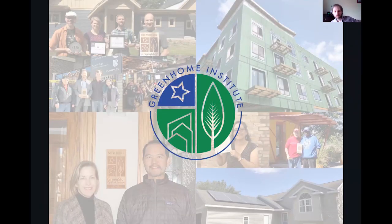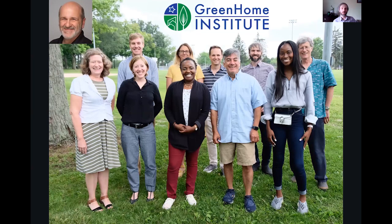This session is brought to you by the Green Home Institute, a nonprofit with a mission to empower people to make healthier and more sustainable choices in the renovation and construction of the places we live. I'll be your moderator today. My name is Brett Little, and I'm the program manager here.